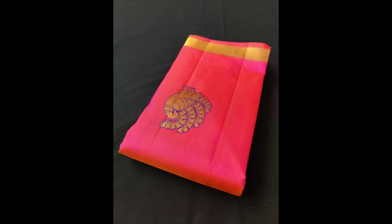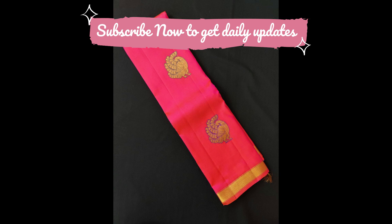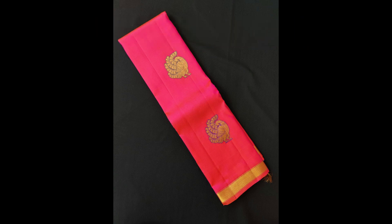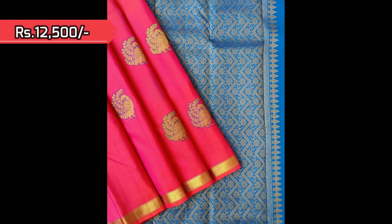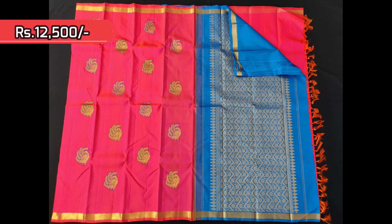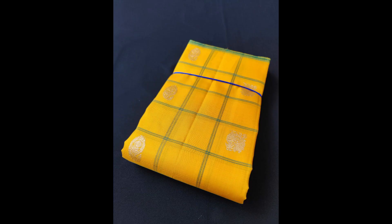Similar design in a different beautiful bright orangish pink — this time peacock motifs with beautiful detailing in silk thread along with golden zari on the body — priced at 12,500 with contrast pallu and blouse in blue.